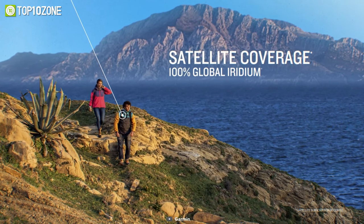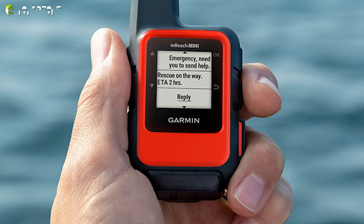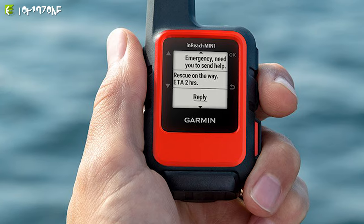To conclude, the InReach Mini will keep you linked to the entire world, whether you're hiking on top of the mountains or out in the woods.